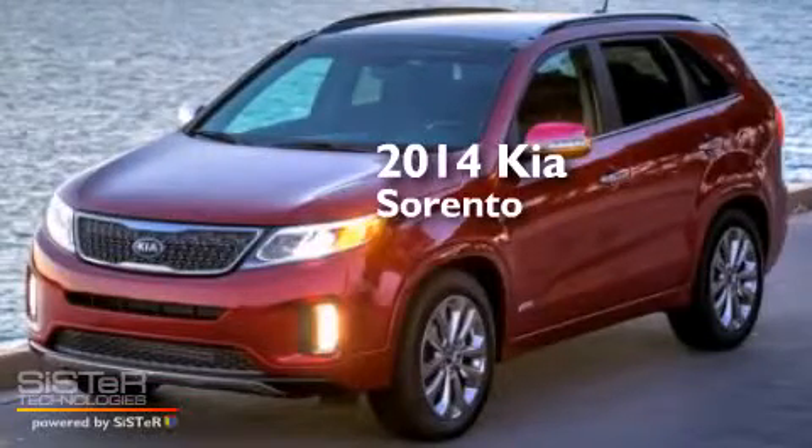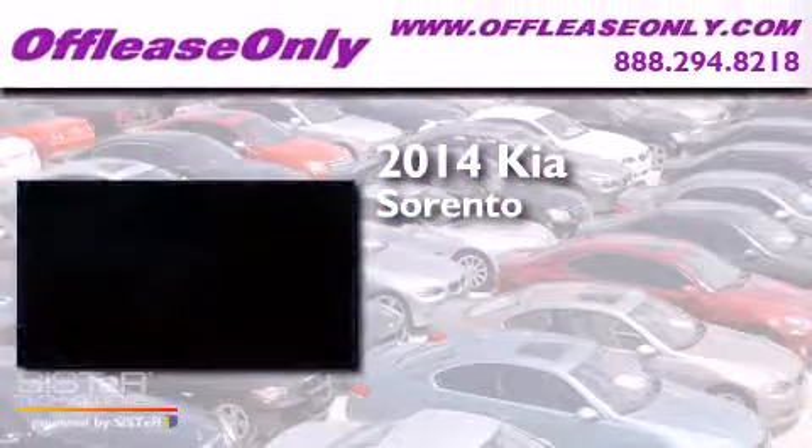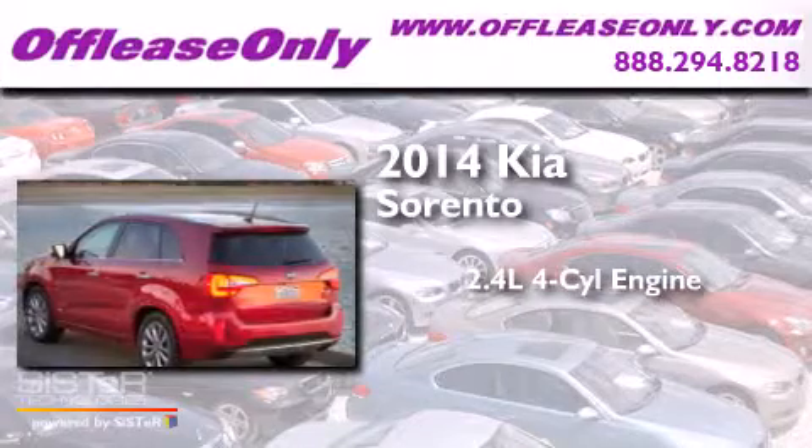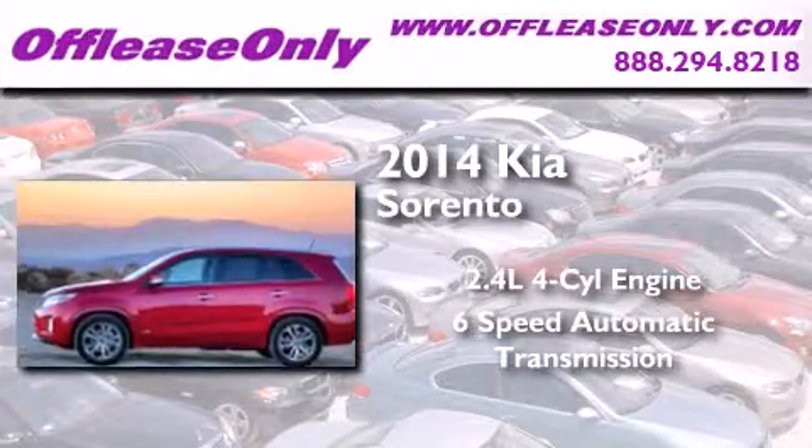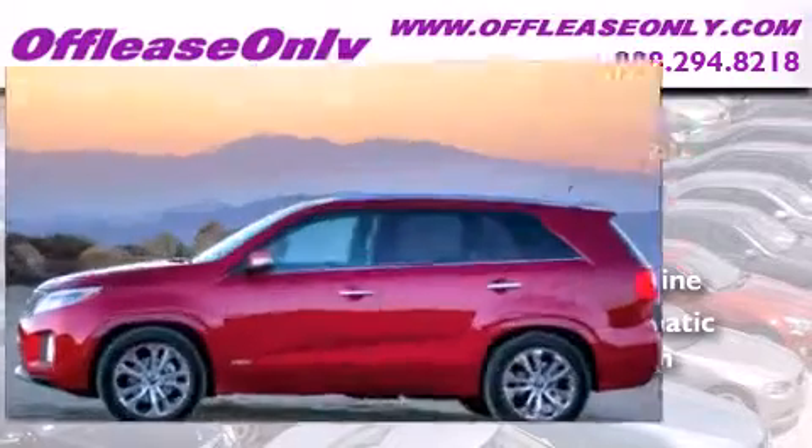This is a 2014 Kia Sorento. It features a 2.4-liter, four-cylinder engine, a six-speed automatic transmission. Plus, having just come off lease, this Kia is in like-new condition.